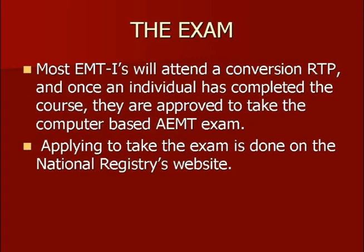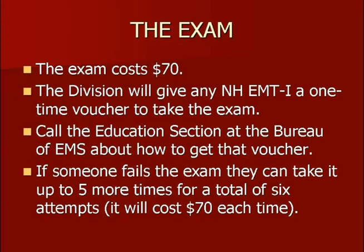Most individuals in New Hampshire are going to be attending a refresher/conversion course, doing a little bit of study on their own, and when they're completed with the refresher, they will be approved to take the computer-based AEMT exam. What's the next step? Work with your instructor coordinator, but mostly it's signing up with the National Registry on the National Registry's website. That's where you'll find the application process. You will set up an account with the National Registry in your name if you don't already have one, and make the application through the National Registry's website. The exam costs $70 — if you're going through the application process and it wants something other than $70, you've selected the wrong exam.